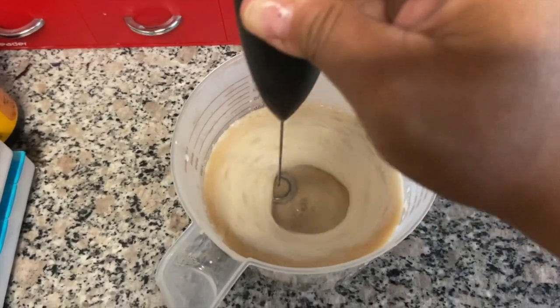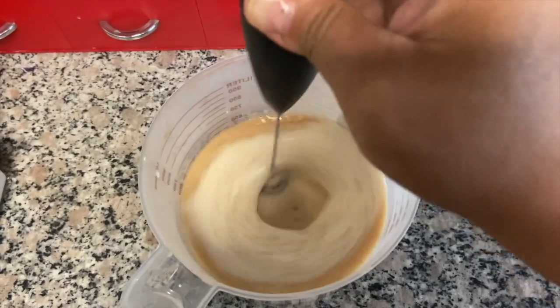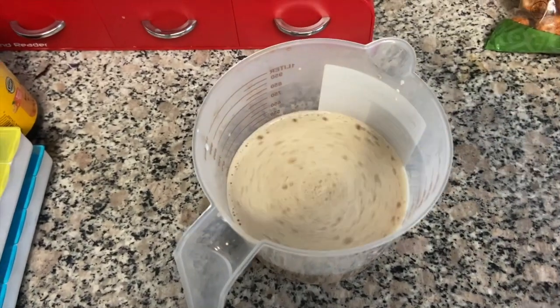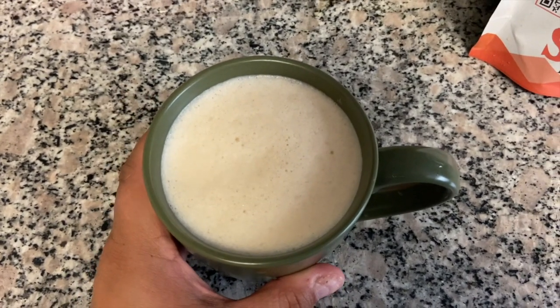I use my foamer for the butter and MCT oil as well and it works perfectly — I don't have to put the coffee in the blender, it just melts and mixes all in. Final product — that's my coffee and it looks so tasty.